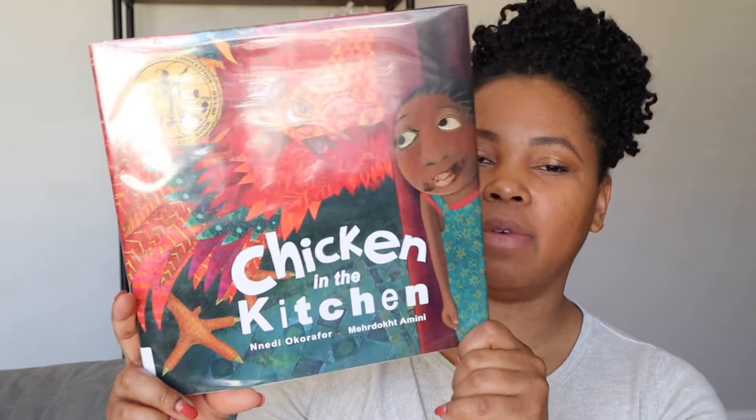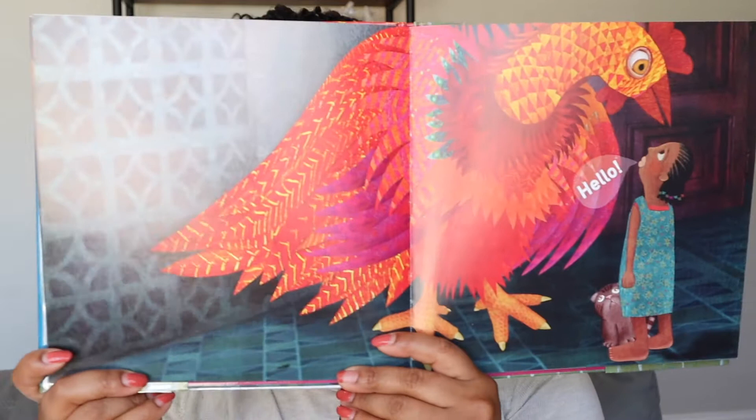Next up we've got Chicken in the Kitchen. This is a story of a girl who finds a giant chicken in her house in Nigeria, and she decides to follow it and goes on a really cool adventure with the chicken. Super cute book for the kids.